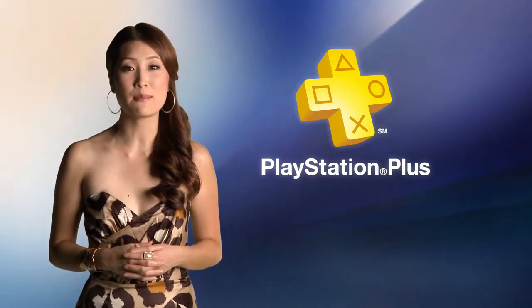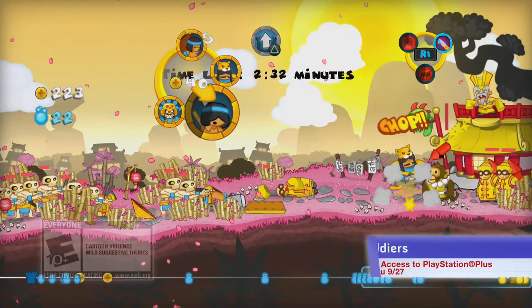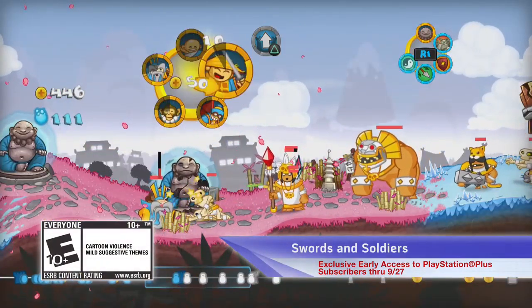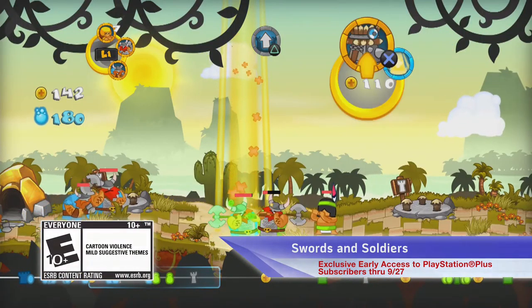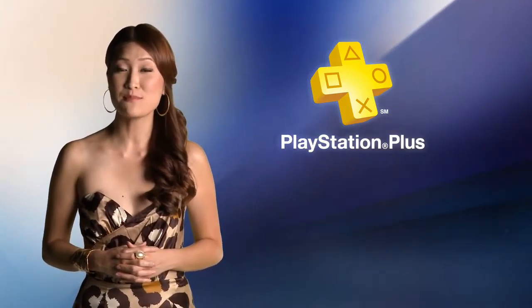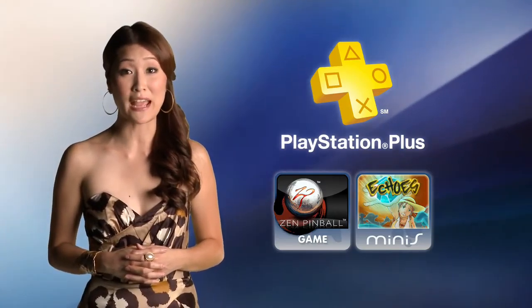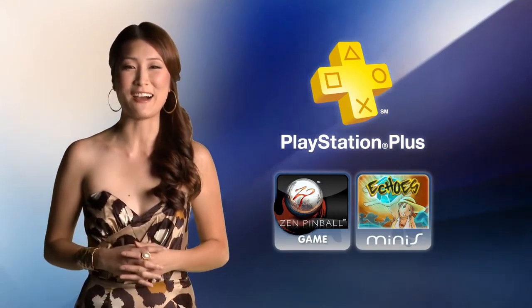Today through September 27, PlayStation Plus subscribers have exclusive early access to Swords and Soldiers — with Ninja Monkeys, attacking Aztecs, and brutal Vikings, this is a real-time strategy game you don't want to miss. Through October 18, PlayStation Plus subscribers have free access to Zen Pinball and Echoes. If you haven't become a subscriber yet, now is a great time to check it out.